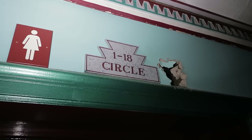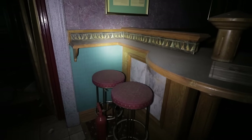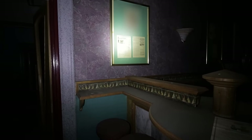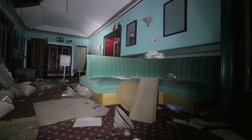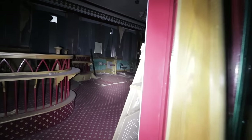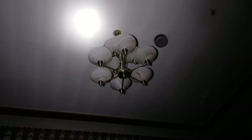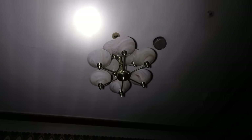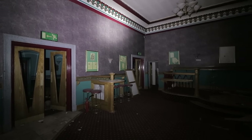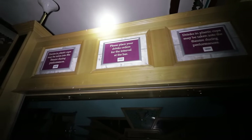This would have been where the audience came during an interval at a performance. It is well and truly trashed in here. I'm going to take us into the Circle Bar. Oh, this is really nice — the chandeliers, the little bar stools. I really like this room; so far this place is pure gold. The sign reads: drinks in plastic cups may be taken into the theatre during performances. Please place your drinks orders for the interval at the bar.